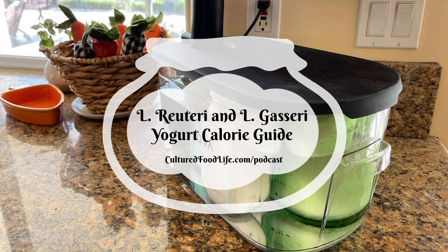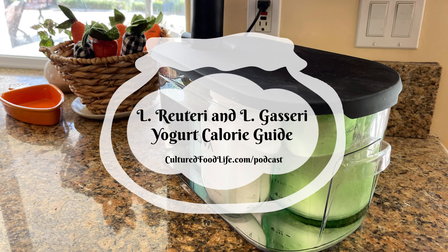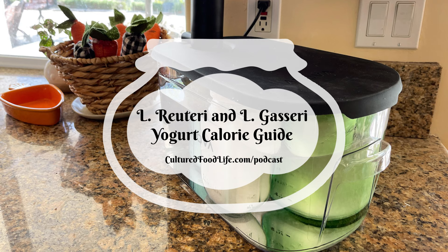Today I'm going to give you a yogurt calorie guide for L. reuteri and L. gasseri yogurt. These are really not typically yogurts because they don't use the strains that are normally found in yogurt. This is more of a fermented dairy that looks like a yogurt. Technically they wouldn't classify these as a yogurt, but that doesn't really matter because we do what we do and it works. It looks like yogurt, tastes like yogurt, so we're going to call it yogurt.